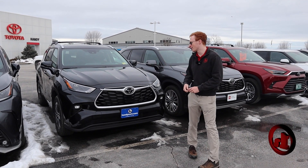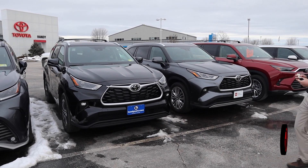Hey Abbey, this is Jesse here at Handy Toyota. Just wanted to show you around a new Highlander because you were interested in leasing one.